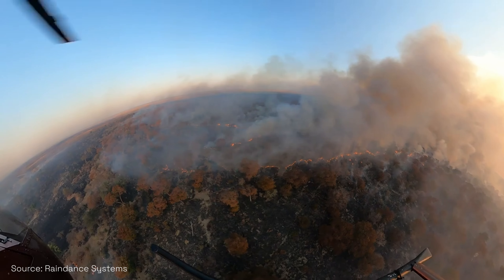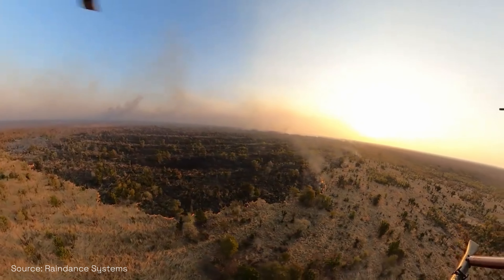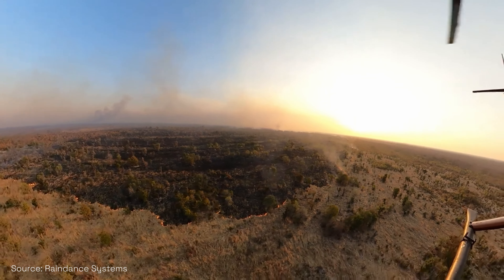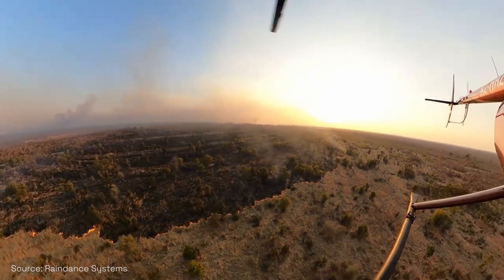Basically it's a chemical that's injected with a catalyst, and then the pellet is dropped — so there are no live pellets on the unit. It's injected, then drops to the ground, sits for about 30 seconds, and then burns for about a minute or so, starting a small fire.